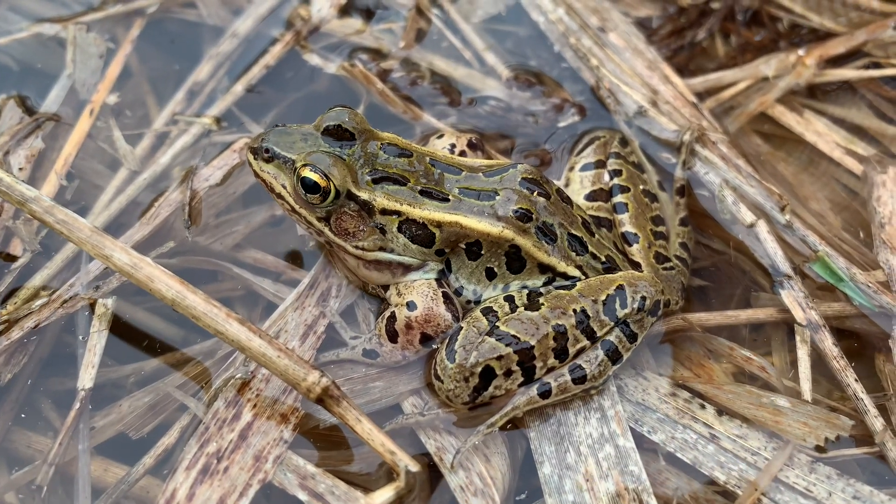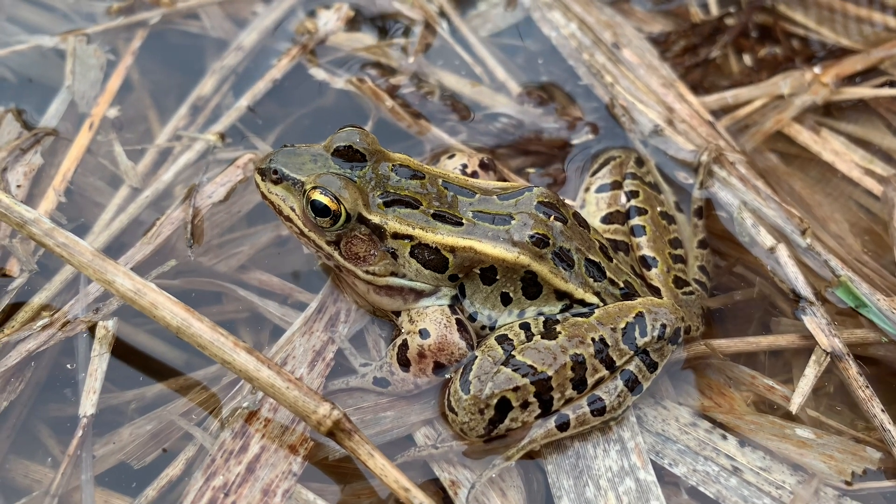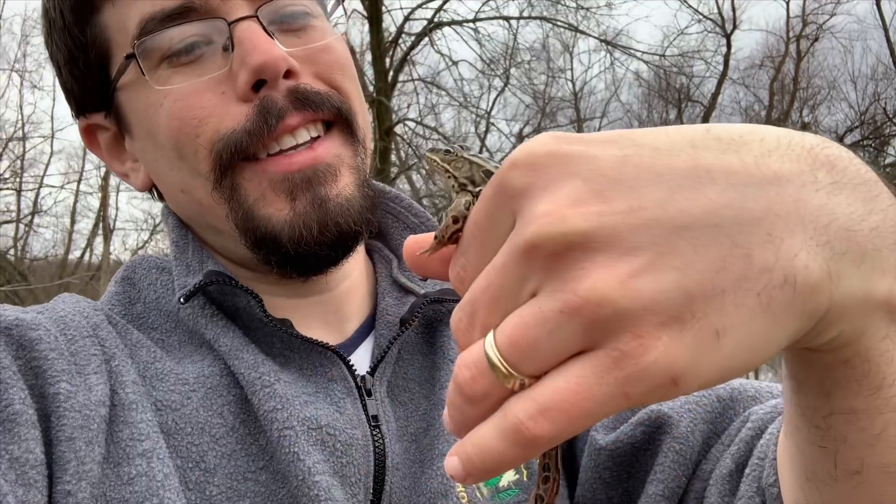Leopard frogs get their name from the dark spots covering much of their body, and though this individual is green, they can also be brown or even golden yellow in color. We'll go ahead and let him get back to his business.